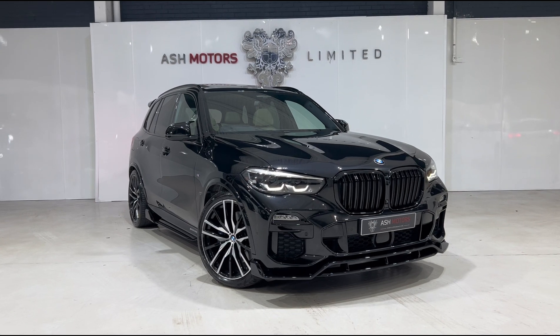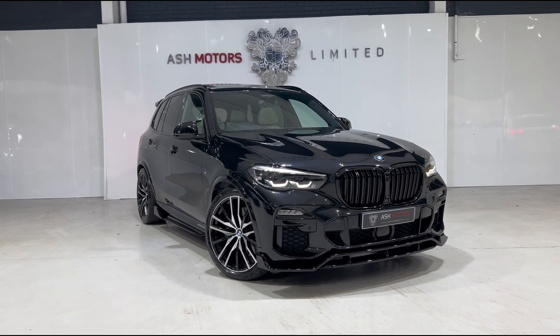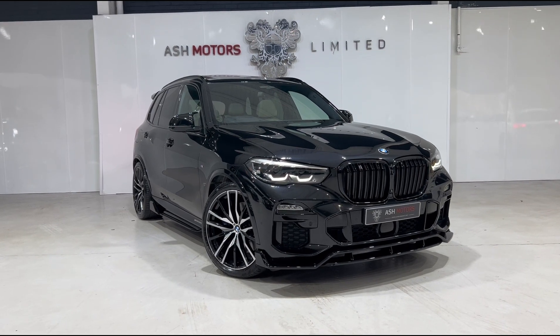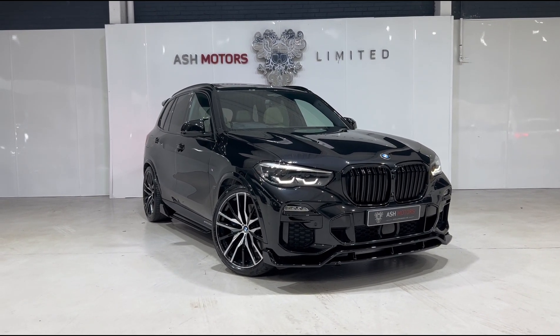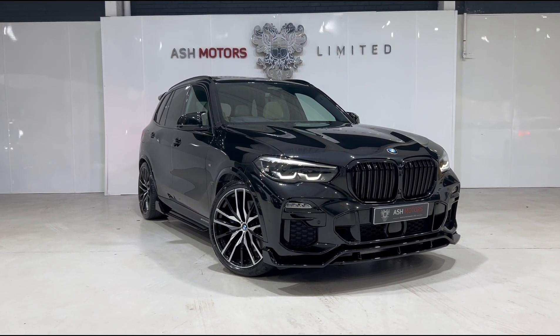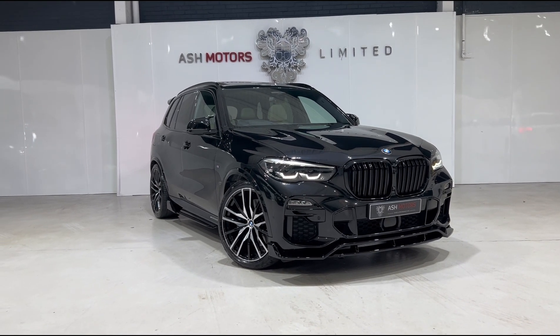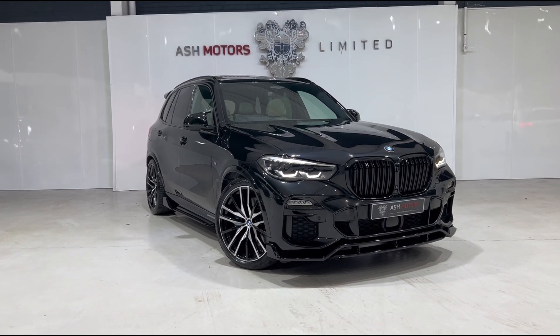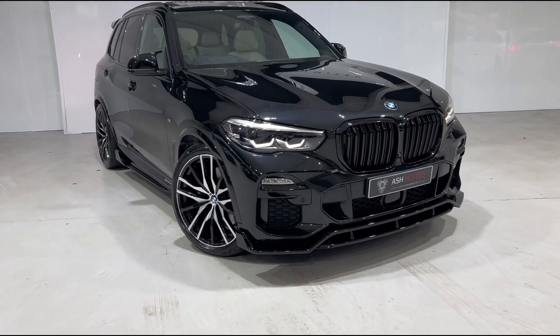Just want to give you a very quick look around this stunning 2020 BMW X5 40i M Sport that we've just taken into stock. This particular example has covered just over 33,000 miles from new, benefits from a full service history, and as you can see is finished in the wonderful black sapphire metallic. This particular example also has a huge specification which we'll now get into.